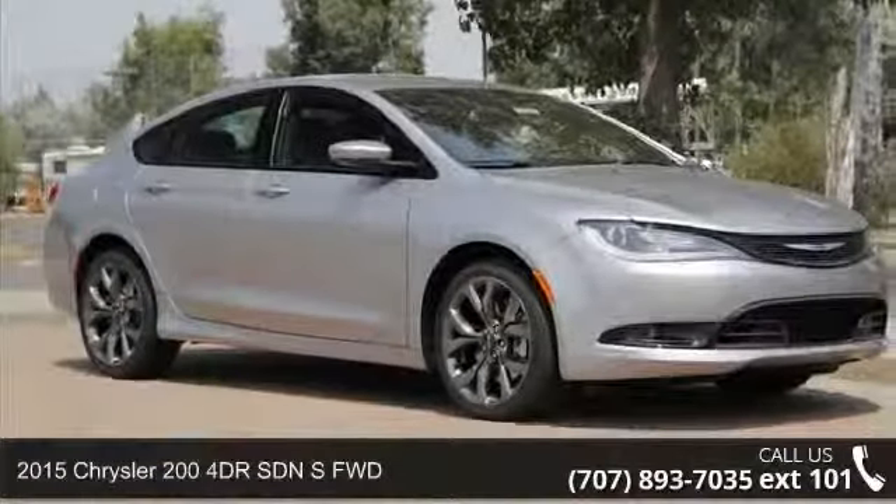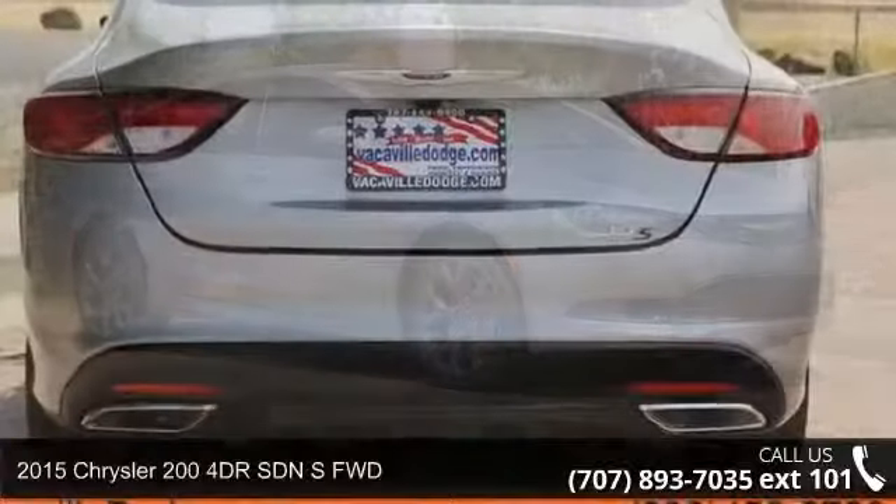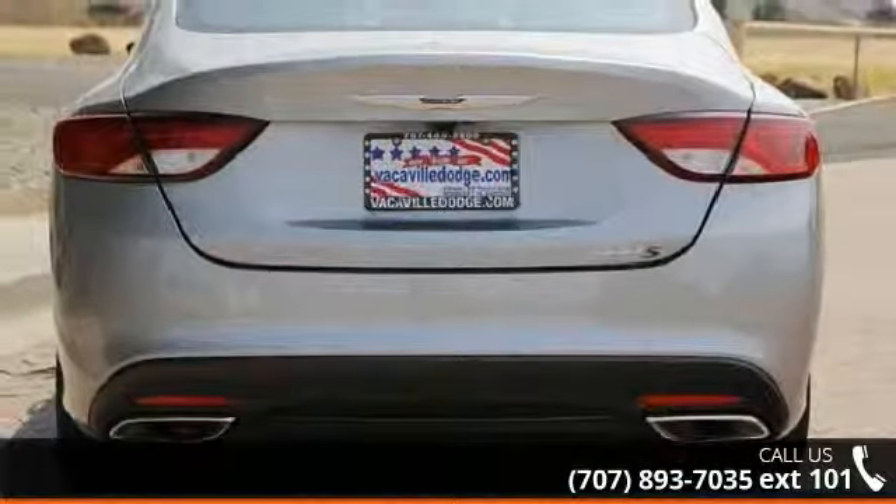Check out this 2015 Chrysler 200. If you are looking for an automobile with great features, look no further.